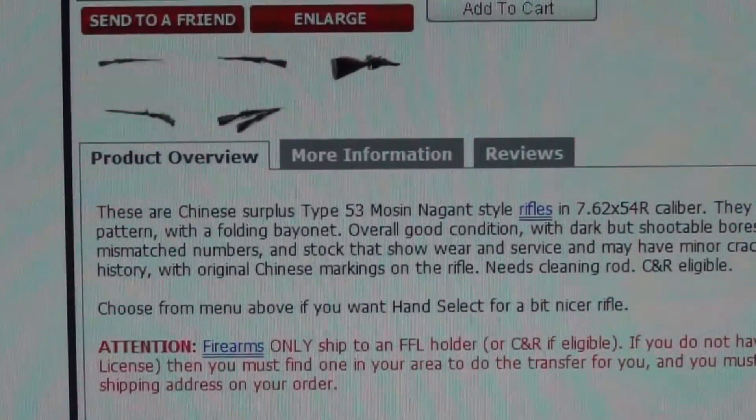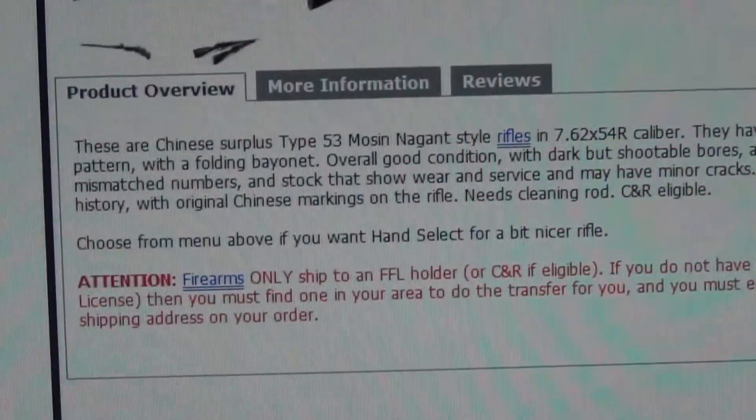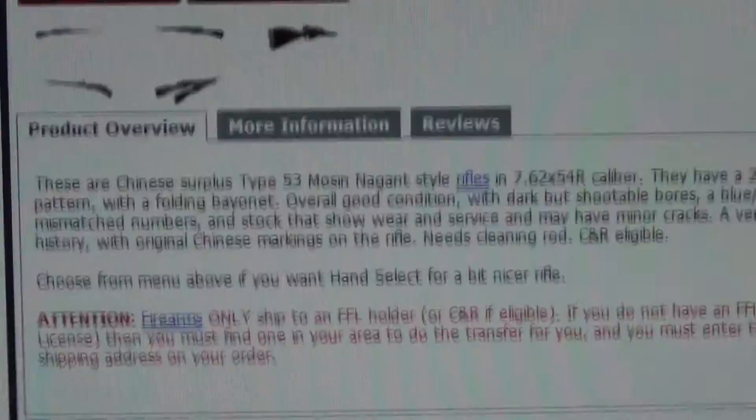It's a very interesting piece of history with the original Chinese markings on the rifle. These need a cleaning rod — so no cleaning rod included. They are C&R eligible. They suggest you shoot for many if you want, or pay for hand select if you want a nicer rifle.